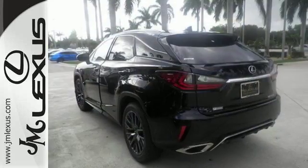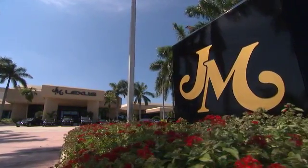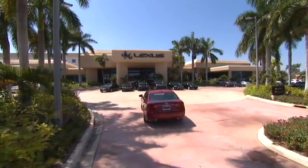Are you ready to answer the call? Stop by today. JM Lexus — the world's number one Lexus dealer since 1992.